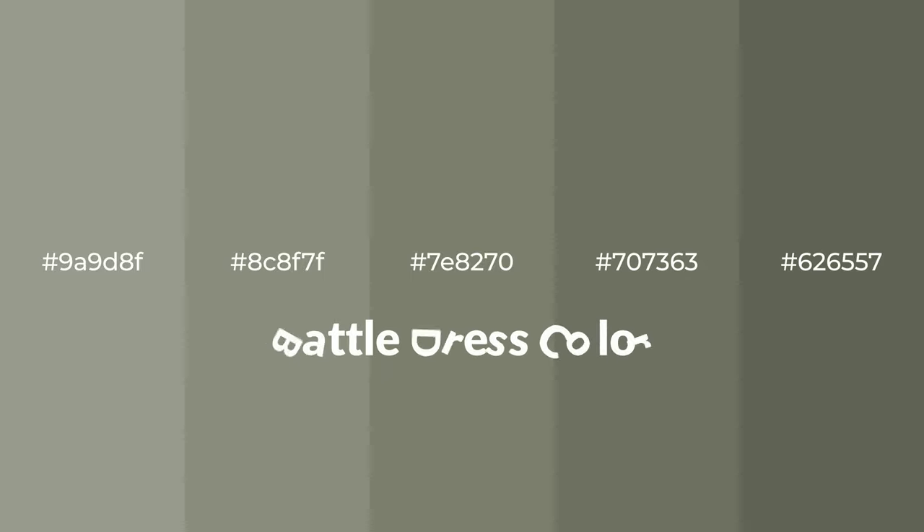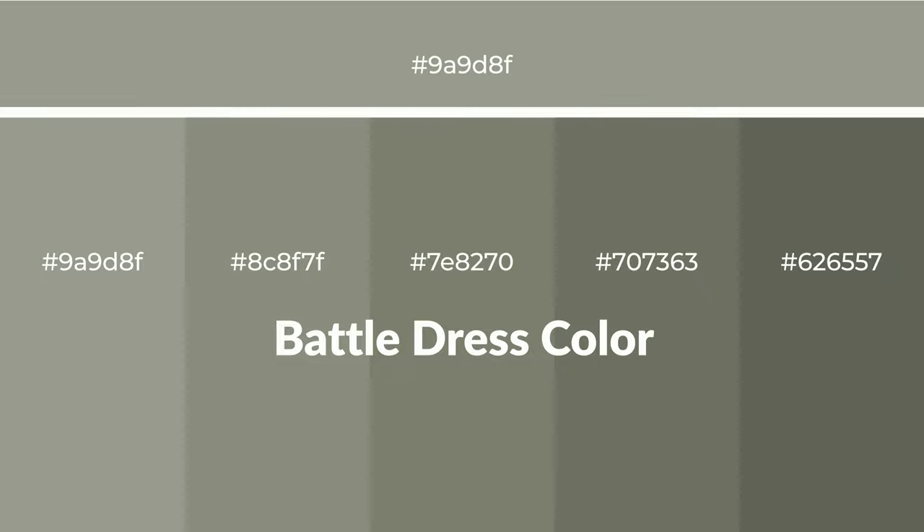Warm shades of battle dress color with a green hue for your next project. To generate tints of a color, we add white to the color. Tints create light and exquisite emotions.